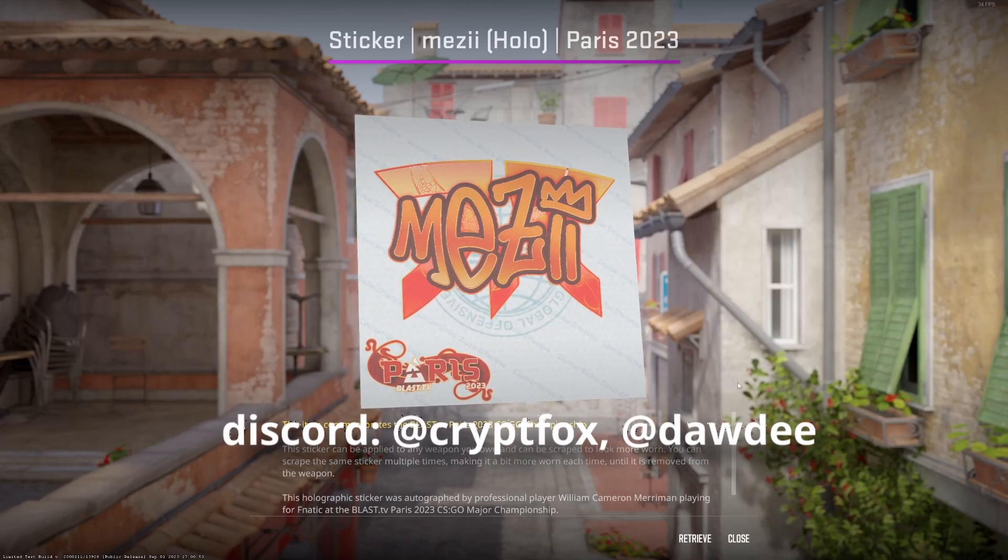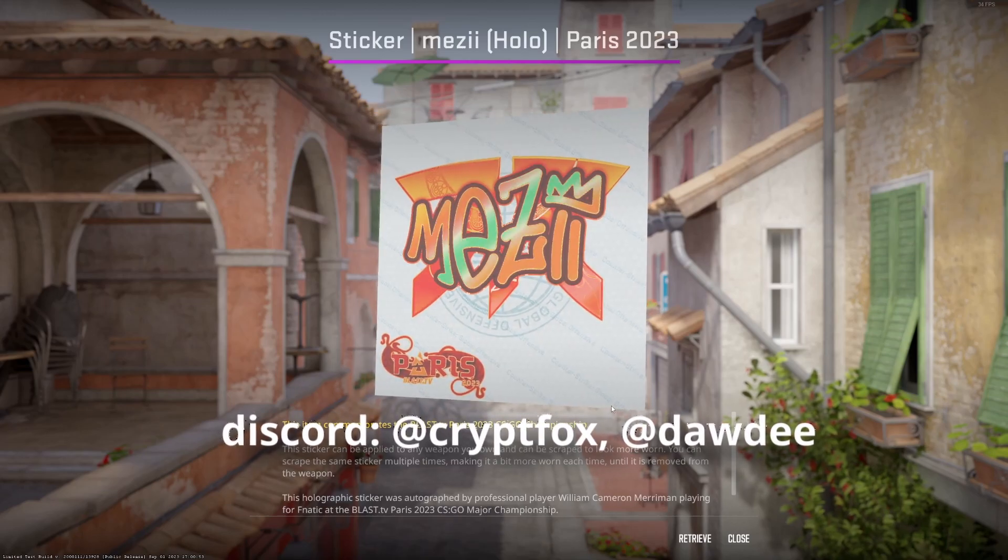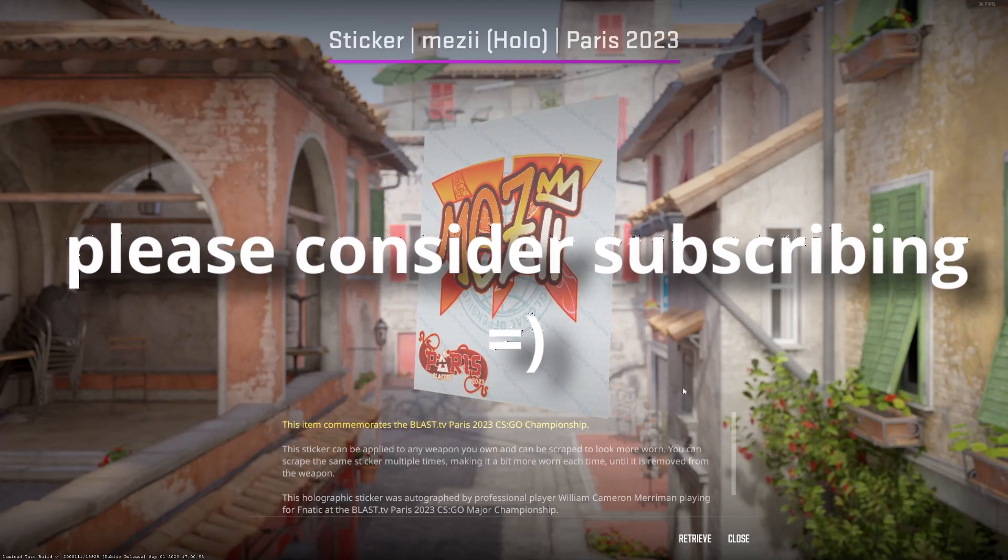I want to give a quick shout out to CryptoFox and Dottie for providing us with this beautiful dashboard and regular refreshes of the data we just looked at. If you like what you see, please consider subscribing. Thank you so much for watching.